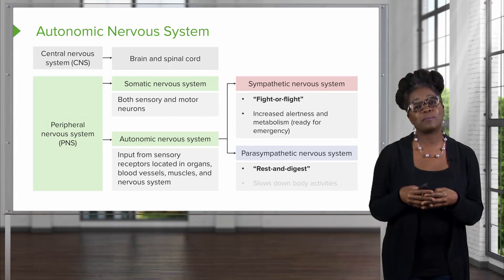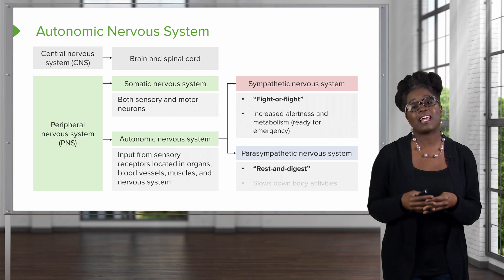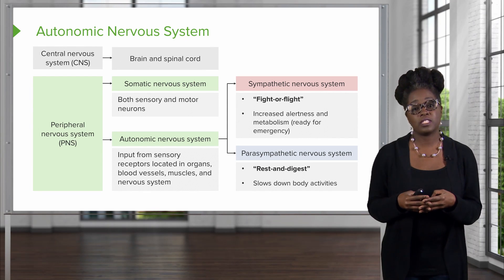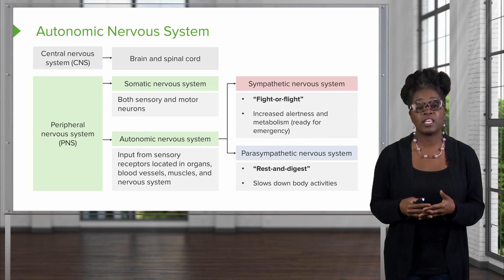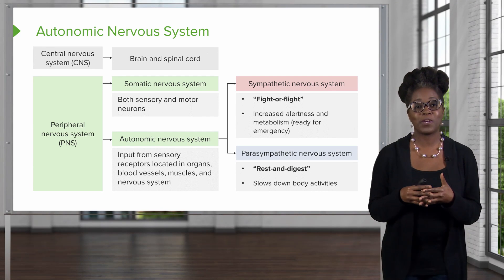The second subdivision is the parasympathetic nervous system. This is our rest and digest division. Its stimulation is going to slow down most of the body's activities. This is going to be activated if the bear is outside and you're inside your cabin and you're not worried about being eaten.